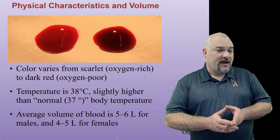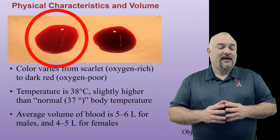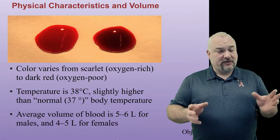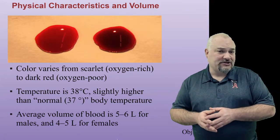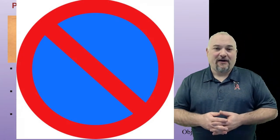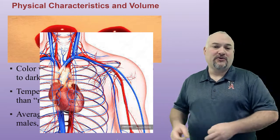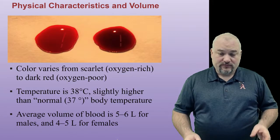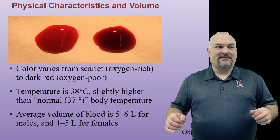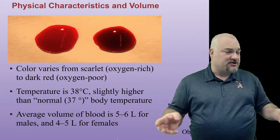Some physical characteristics of blood: blood varies in color from scarlet to dark red, and that is a difference in oxygenation — blood does change color based on the amount of oxygen in it. But blood is never blue. There's a common misconception that arterial blood is red and venous blood is blue, or that oxygenated blood is red and deoxygenated blood is blue. That is false. Some people try to say that once you cut something open, it was blue in the vein but turns red immediately on exposure to air — that is not the case.